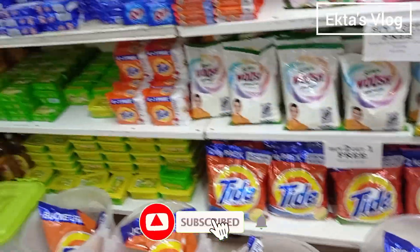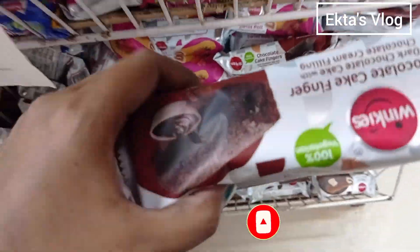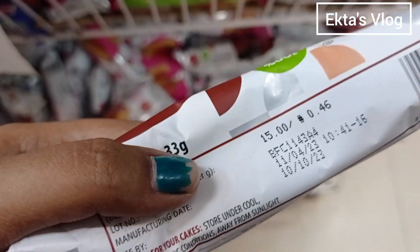All of them are available on MRP. Look what I got — I got a chocolate cake! The price was Rs. 15, so I purchased two chocolate cakes here.